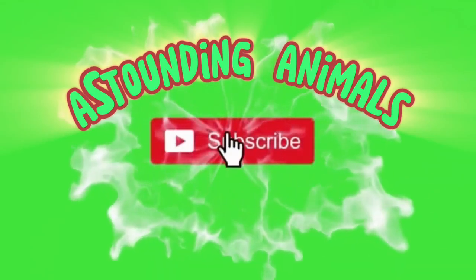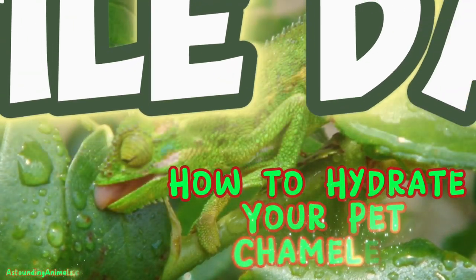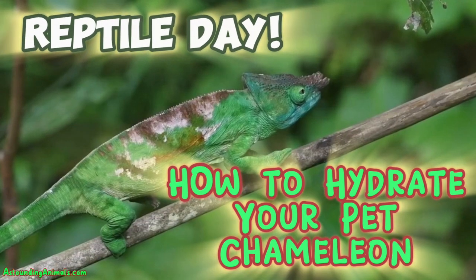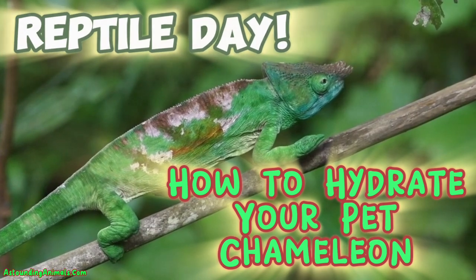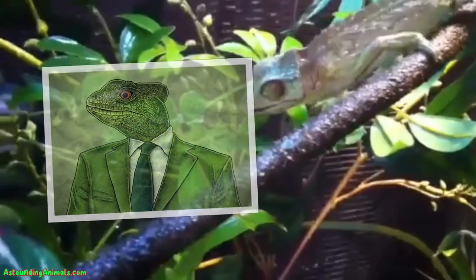Welcome back to Astounding Animals. Be sure to like and subscribe. Today is reptile day. You probably have a green, scaly, hairless child with a weird tongue and alien eyes that you don't always know how to take care of. And when the elite lizard rulers take over Earth, you want to make sure you get good marks for reptile care for raising the future potentates of Earth.